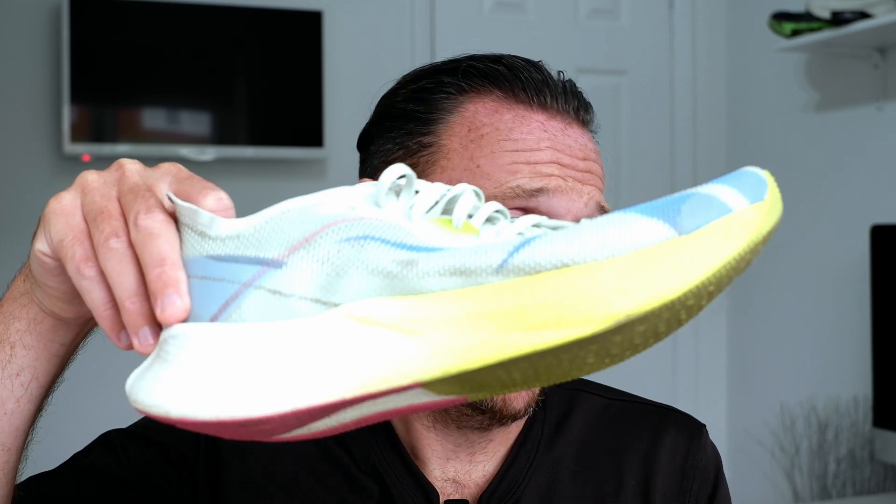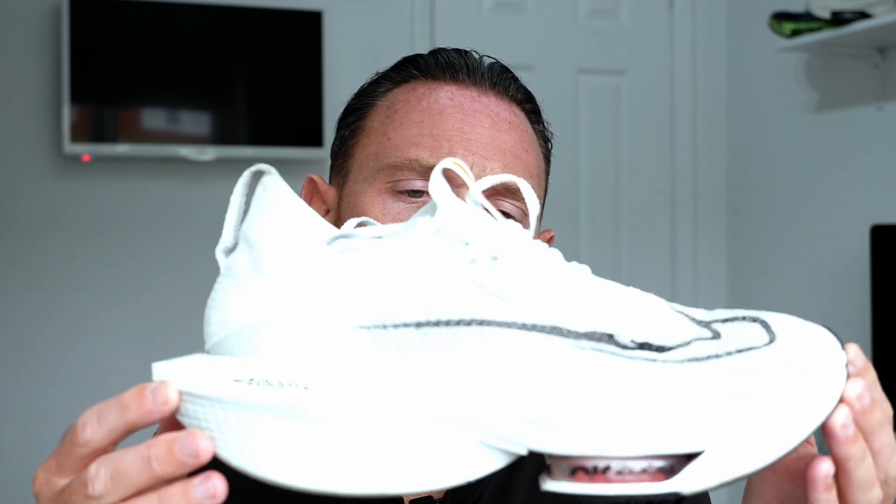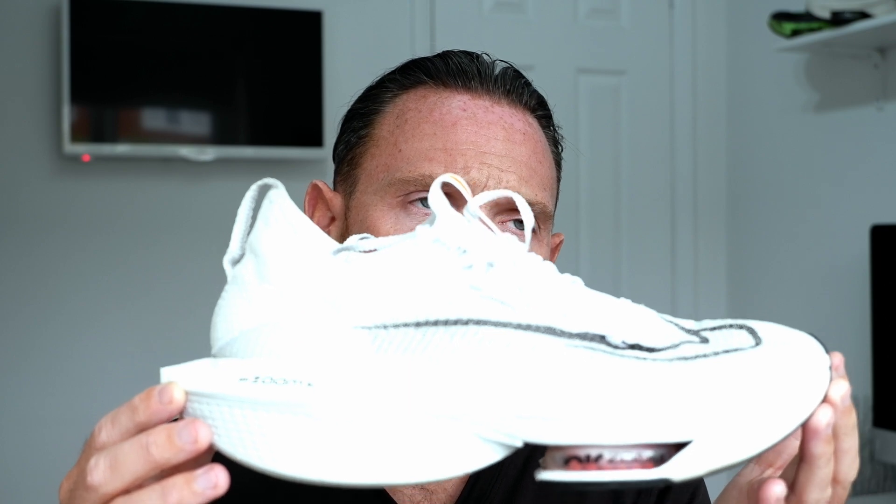Especially in the world we live in with the cost of living crisis, it's hard to justify this sort of money. But do you need to be spending that? You can run a marathon in these — and this is a carbon-plated shoe. And you'd get round just fine. You can even run a marathon in a shoe without a carbon plate and get them for under £100. It's about how much value you put on these super foams and composite plates and the technology in them.